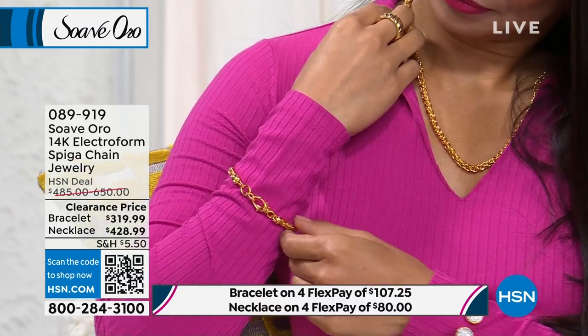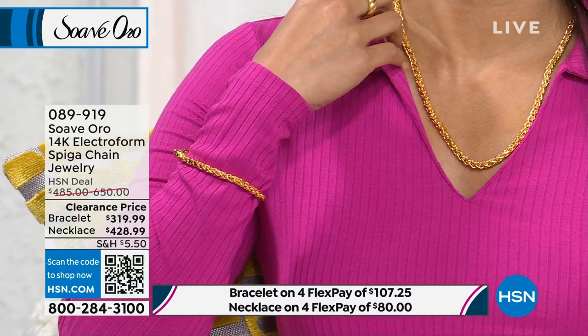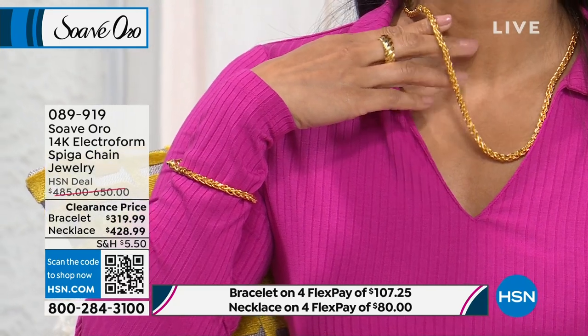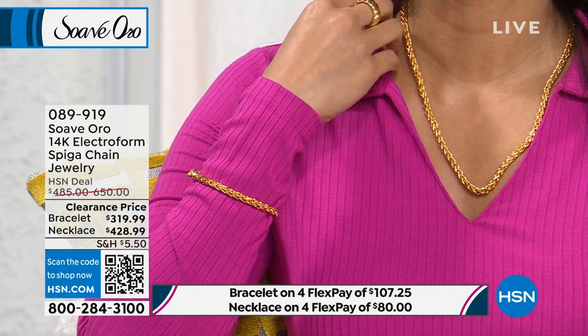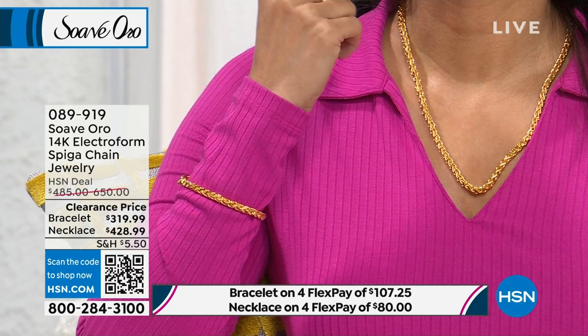That necklace — it's all gold and not some thin insignificant piece. There's a lot there. The bracelet is selling as well as the necklace, but I just don't have as many bracelets. Last call. Both are on FlexPay — the bracelet is a FlexPay of $107, the necklace is a FlexPay of $80.